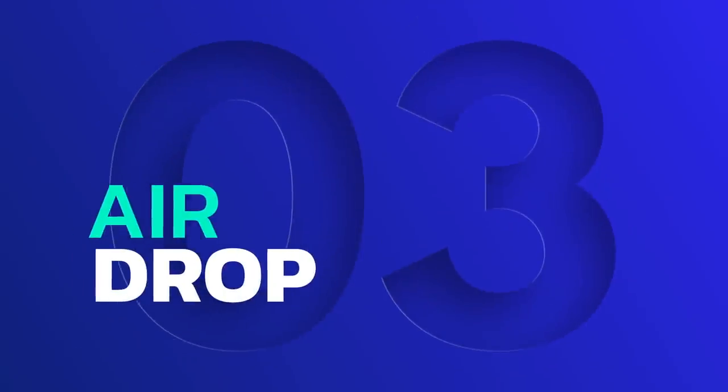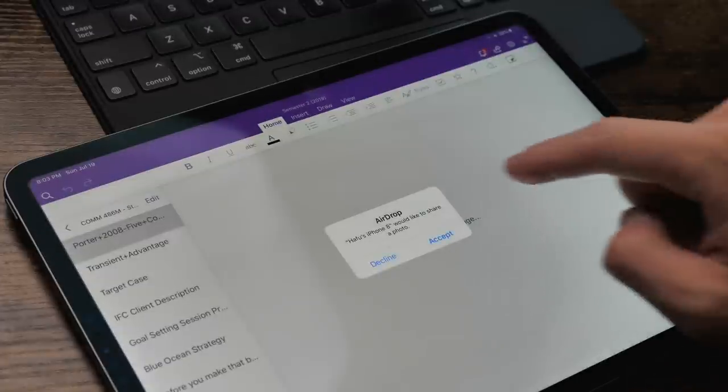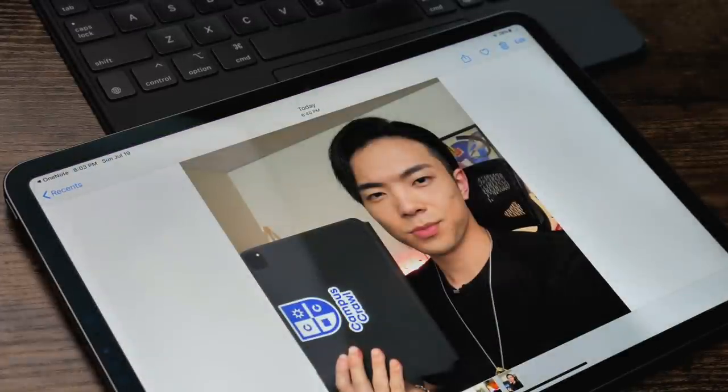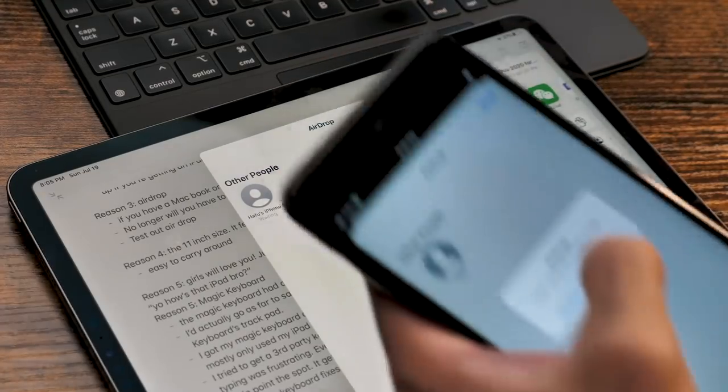Reason number three: AirDrop. This is a magical feature. AirDrop is so fast and so easy to use that sometimes I wish I had a MacBook — though I think PC software is better than Mac, so I'm not switching anytime soon. For those who don't know, AirDrop is a file transferring system exclusive to Apple devices, and it's lightning fast. I no longer have to upload to Google Drive or email myself pictures, PowerPoints, or slides. It makes my life a lot easier.